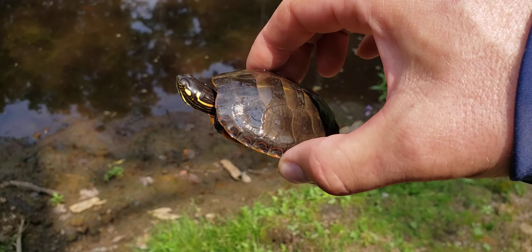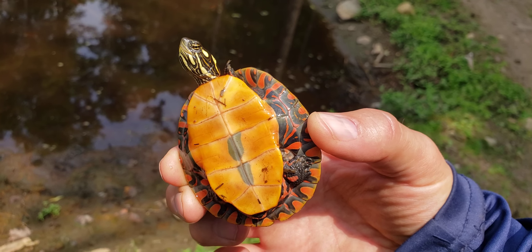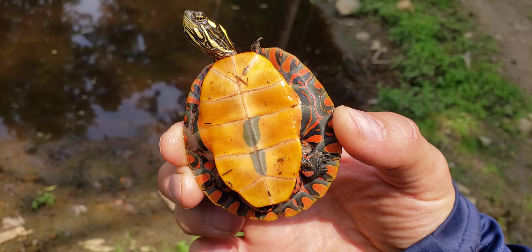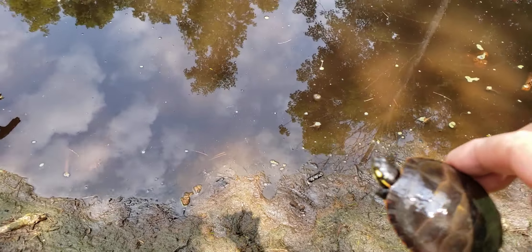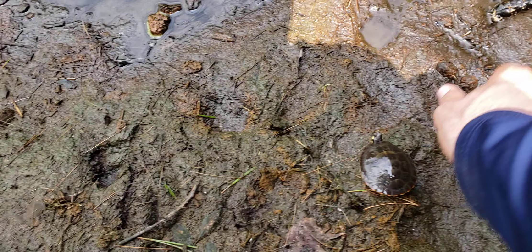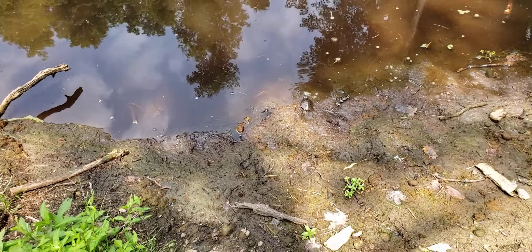We're down at the donkey pond and we saw another painted turtle. We had to check it and make sure it wasn't a snapping turtle. That's how you can tell it's a painted turtle. Little baby. I'm gonna let this one go back in the water. There you go buddy. Oh, you're getting along pretty good.